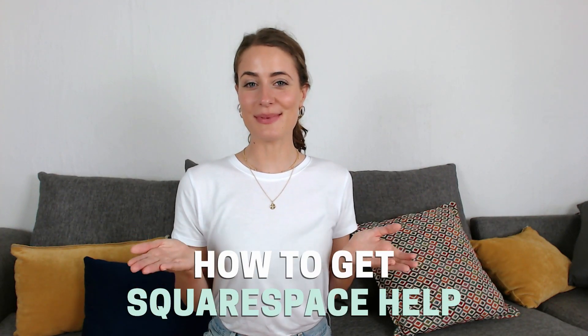How do you get help on your Squarespace website? In today's video, I'm going to share with you five fantastic ways that you can get support while creating your Squarespace website. Make sure that you stay until the end because I'm also going to be sharing with you how you can save on your Squarespace plan.